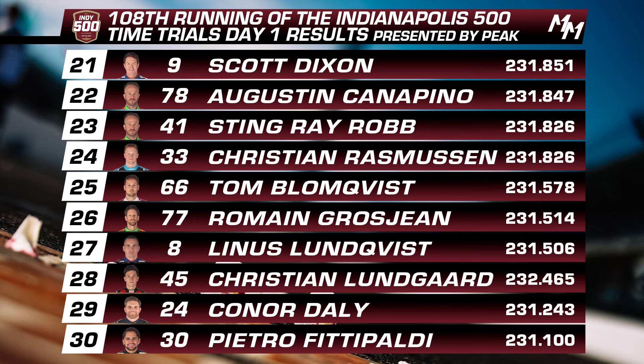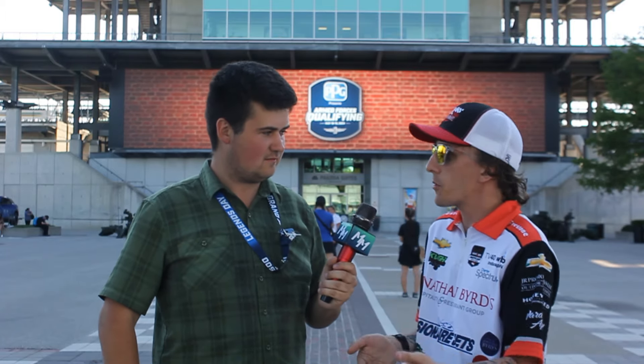Stingray Robb had a pretty decent day — did a couple of attempts, didn't advance too much further, but did show great pace throughout the day. Christian Rasmussen had a moment on his third lap that kind of killed any chance, but before that he was tracking inside that Fast 12. Tom Blomqvist — kind of an average day, kind of what we expected. It's been a relatively rough year for rookies, especially for lack of track time. Romain Grosjean ends up 26th. Linus Lundqvist was a one-and-done — guaranteed attempt and put it in the box for the rest of the day. Christian Lundgaard in 28th. Connor Daly in 29th — he was also tracking to be well above where he ended up, around 14th or 15th, and then made a mistake getting a little too close to the wall in Turn 3.